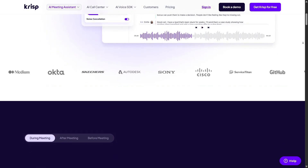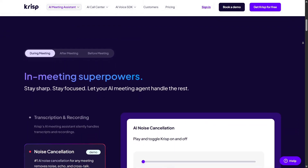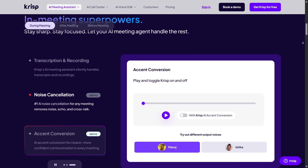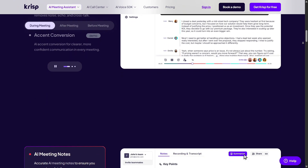CRISP really shines by blocking background noise from both your mic and what you hear, so conversations stay clear and distraction-free. You'll notice the difference in the first 10 seconds of testing it. What struck me first is how seamlessly CRISP integrates into your system — no complicated setup or launch scripts.